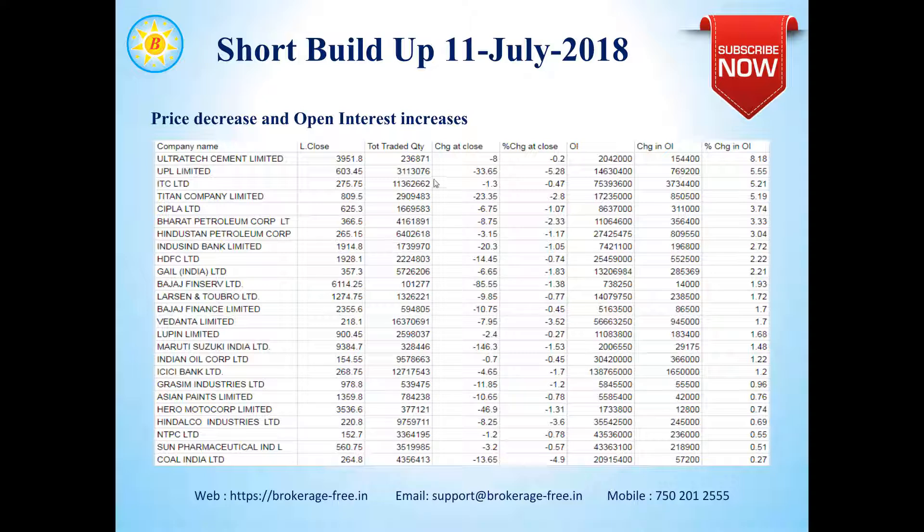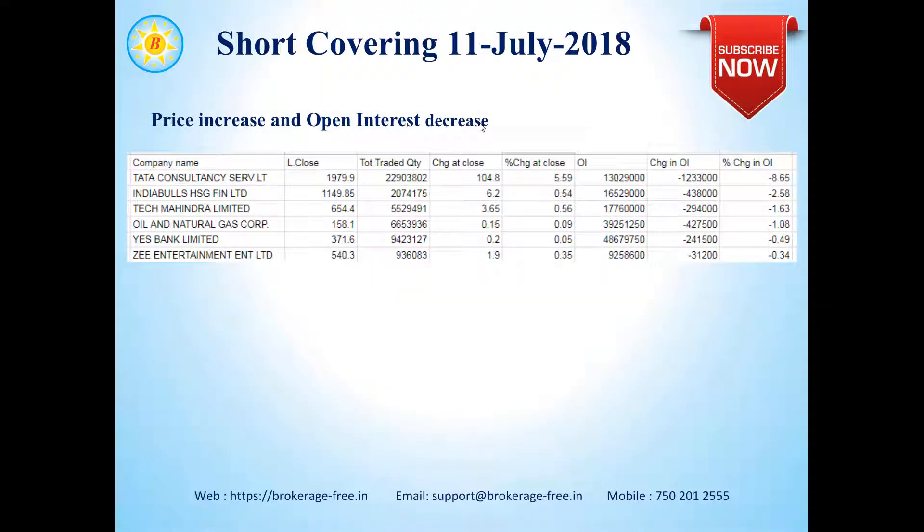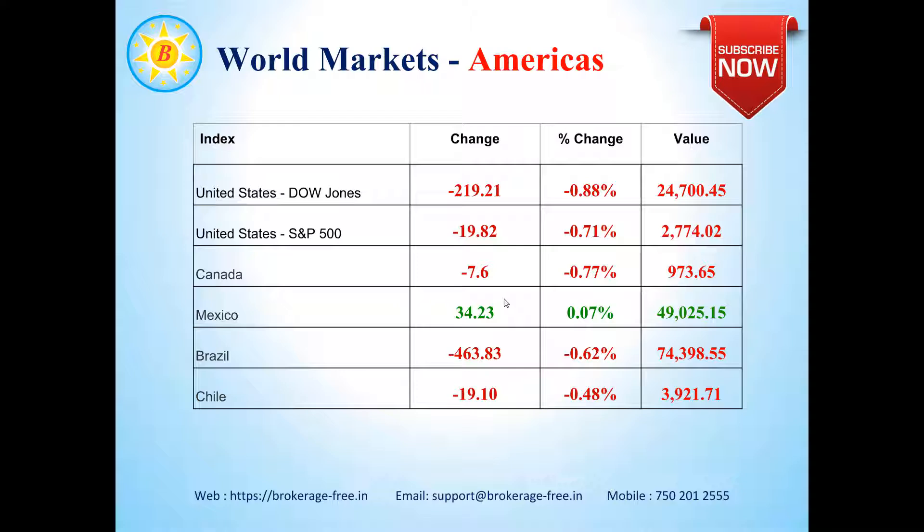If you're trading in these stocks, please take note that people are creating short positions in them and the prices may be going down in the near short term. Short covering happens when people close their short positions — the price has a marginal increase but the open interest decreases. Tata Consultancy Services has a change in open interest of about 8.65% and a price change of 5.59%, which is 104.8 rupees. TCS recently posted strong results. Indiabulls, Tech Mahindra, Oil and Natural Gas Corporation, Yes Bank, and Zee Entertainment also appear on this list.